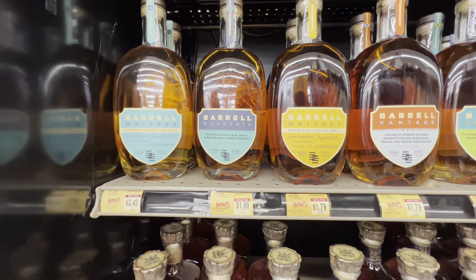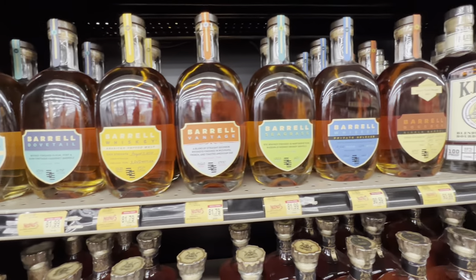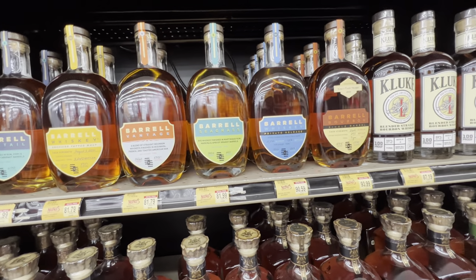We're at New News here in Youngsville, Louisiana, and they definitely have the most barrel bourbons I've seen filming like this. I'm staying near checkout so I can get out of the shoppers' way.